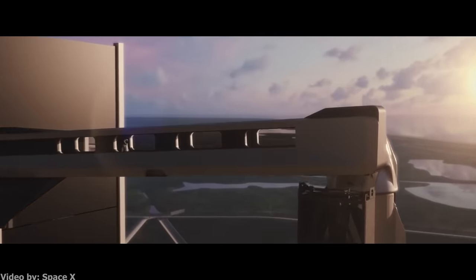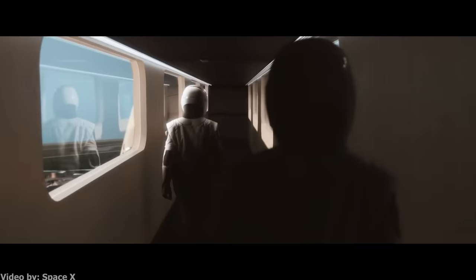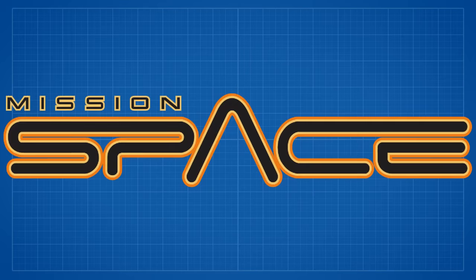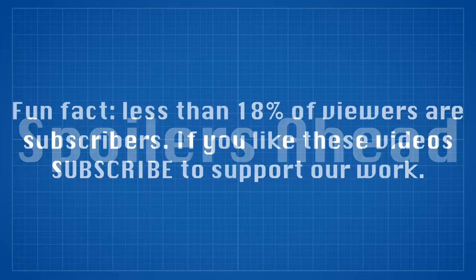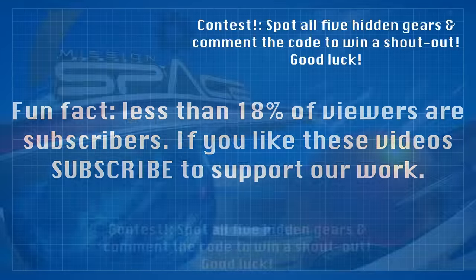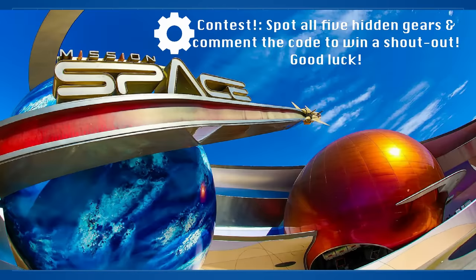However, none have arguably been as unique as NASA's past venture into the leisure market during their collaboration with Disney and the creation of Mission Space. This video is extremely spoiler heavy, so if you've yet to ride Mission Space, consider this your warning. However, if you like theme park technology and want to see how they pulled it off, then you're in the right place. Today, we'll take an in-depth look at one of the most infamous rides at Epcot, Mission Space.